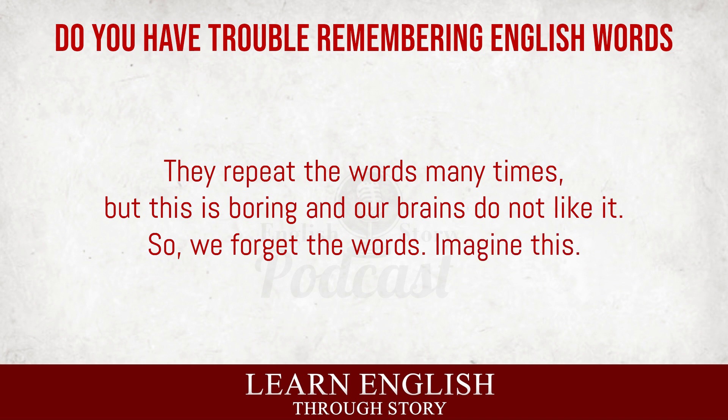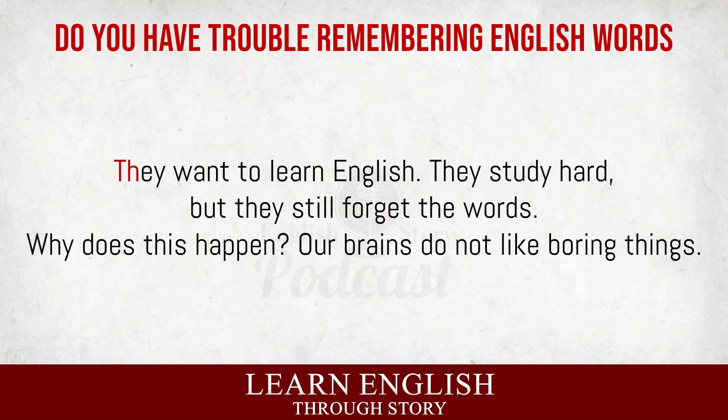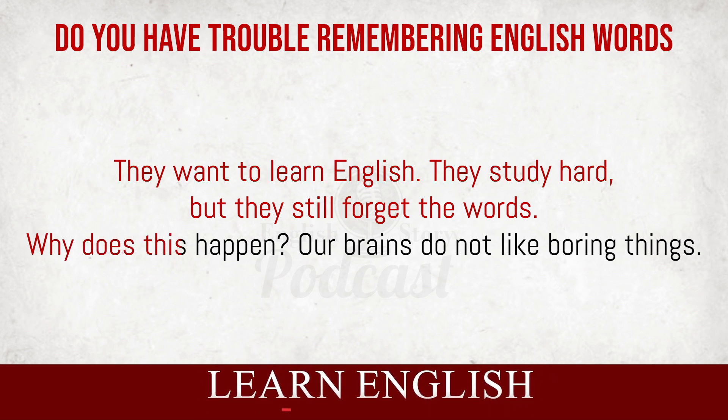Imagine this. You study a long list of 200 words. You repeat the words again and again, but after one week, you forget most of them. This is very frustrating, right? Many people feel the same. They want to learn English, they study hard, but they still forget the words. Why does this happen?